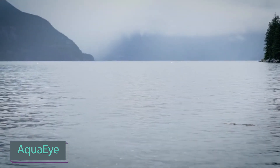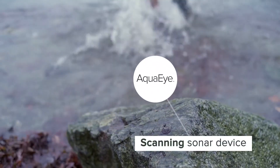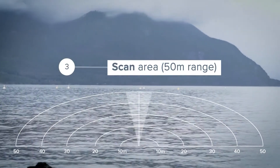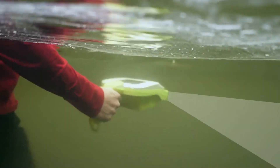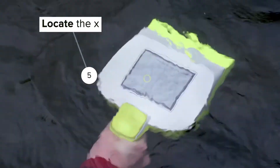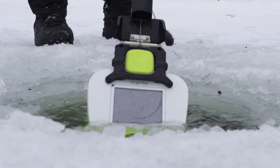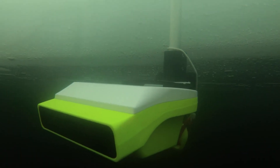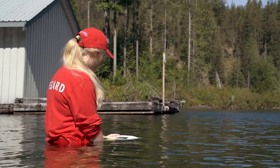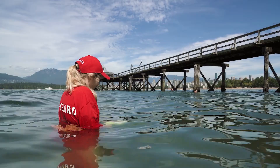AquaEye is the world's first sonar with AI algorithms. This smart device swiftly scans 4,000 square meters of water in just two minutes, allowing lifeguards to pinpoint precise locations. With an eight-hour search time on a single charge, this innovative locator is shock resistant and suitable for saltwater use. Priced at around $4,000, it offers a reliable solution for aquatic safety.